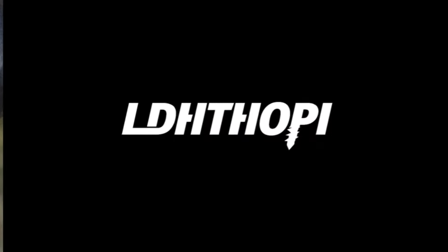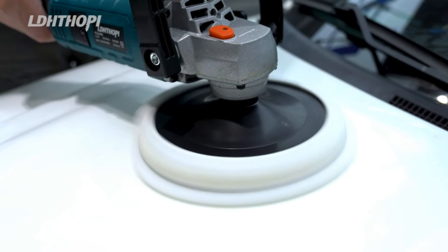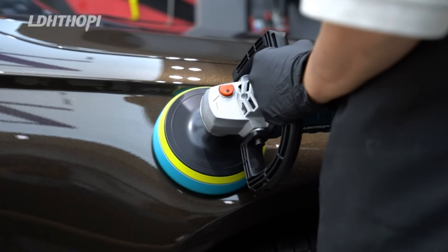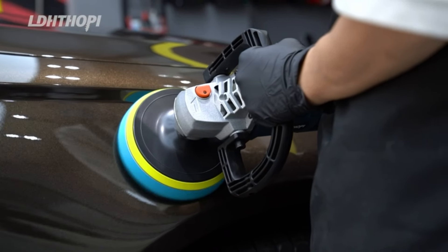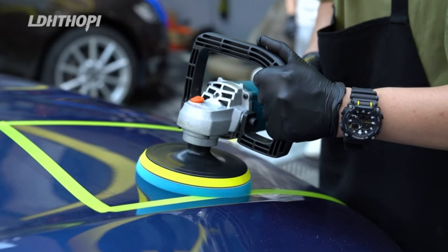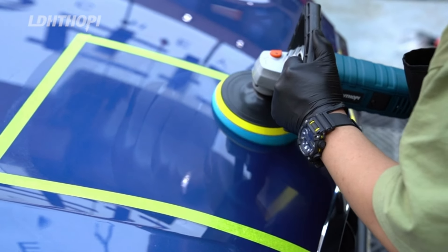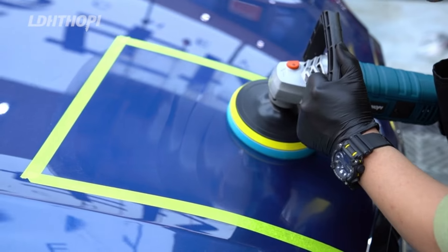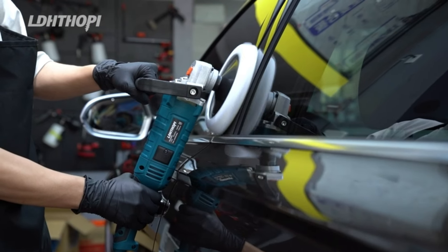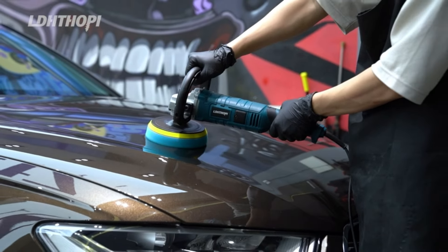Number 30. Achieve professional-grade results with the 1600W 7-inch/6-inch Rotary Buffer Polisher Waxer. This versatile tool features seven variable speeds from 1,000 to 3,500 RPM, catering to a range of sanding, polishing, and waxing needs for cars, boats, and more. The detachable handle offers flexibility and comfort during extended use. Elevate your detailing game with this powerful buffer polisher, designed for exceptional performance and precision.